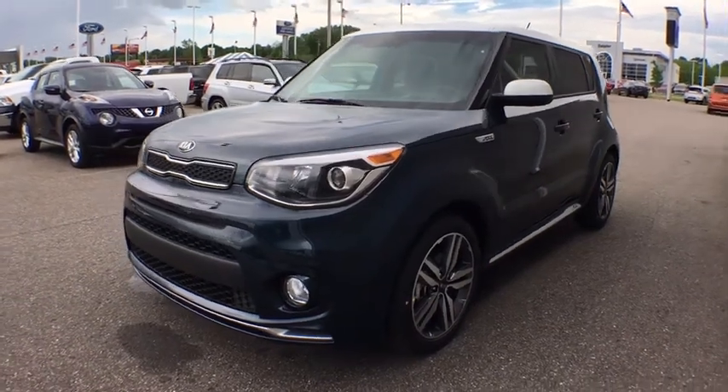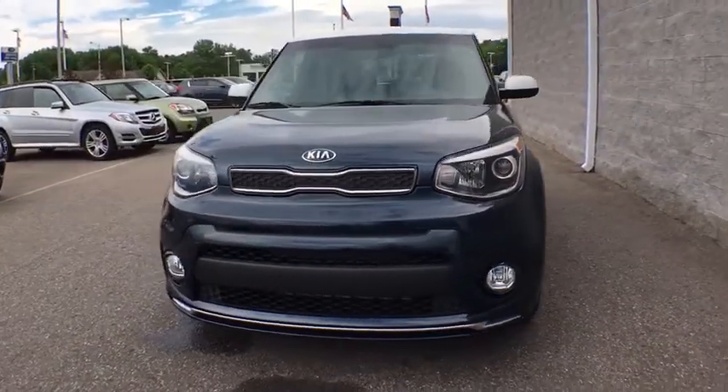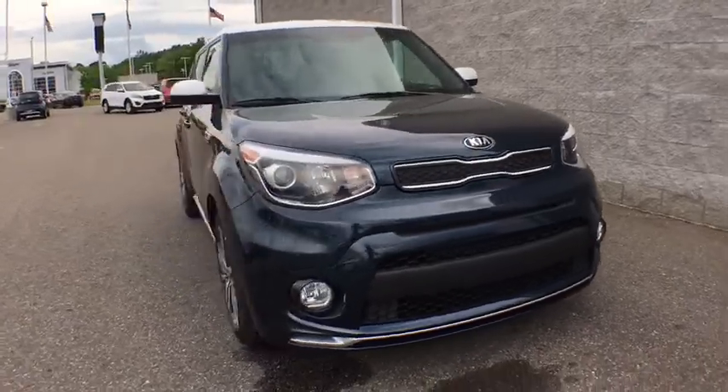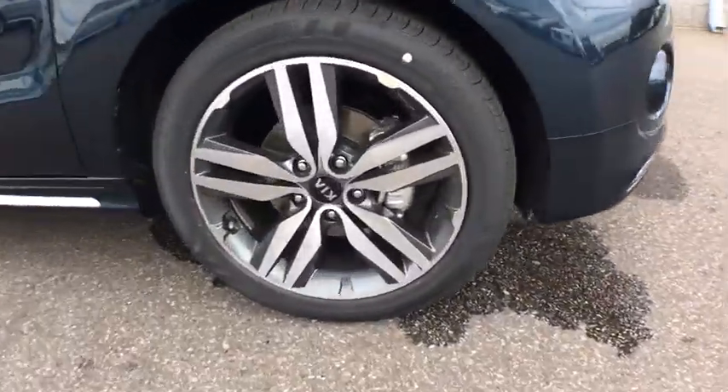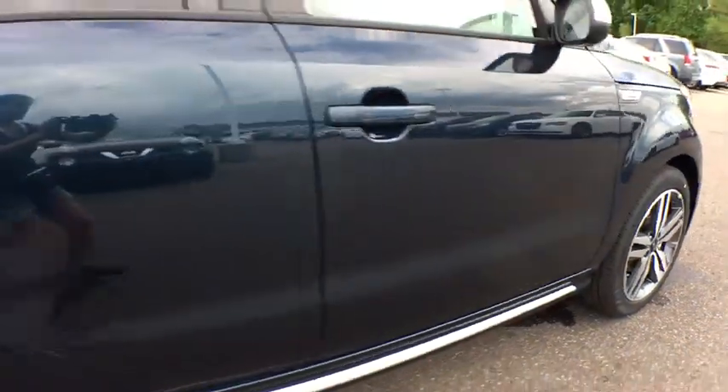2018 Kia Soul. The Soul is quick and ready with its innovative catchy style, a sharp, roomy, and well-fitted cabin, and a comprehensive list of safety and fun features.